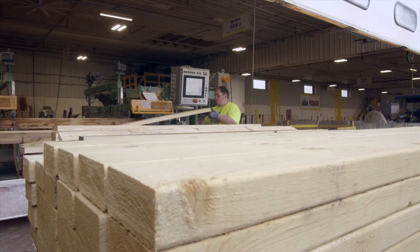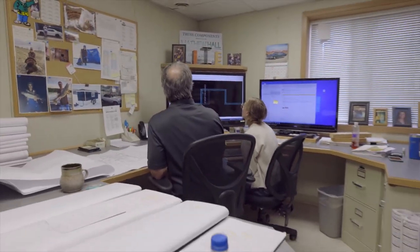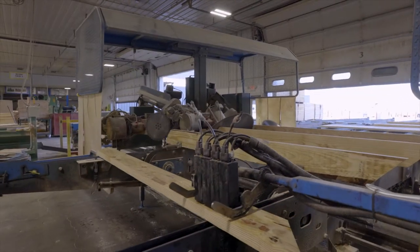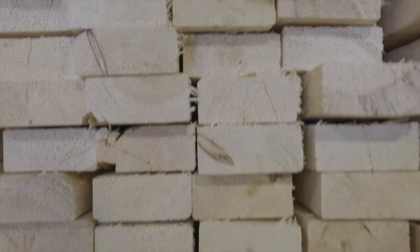Our layout on the floor starts out coming out of our main office where the design staff is. The paperwork starts in the office, comes out to the saws. Once the saw's done cutting it, it comes into the bigger part of the building where we have our roof and floor line. We have everything from 2x3 up to 2x10, and we have a couple of different grades.